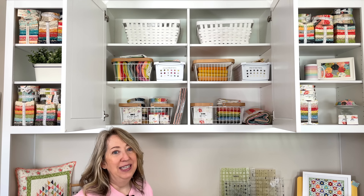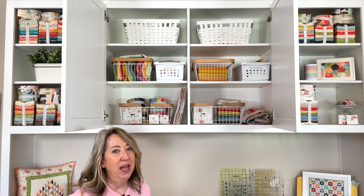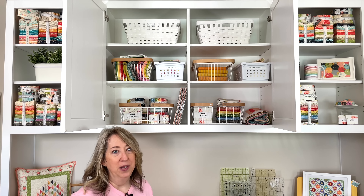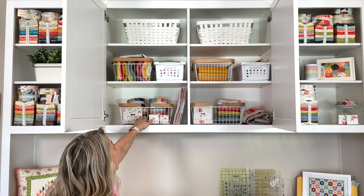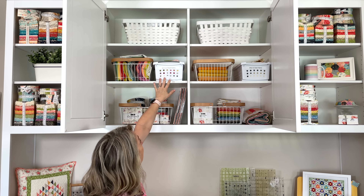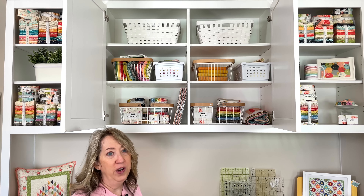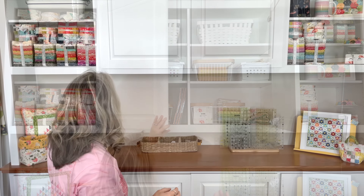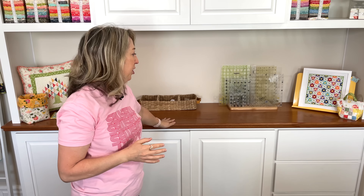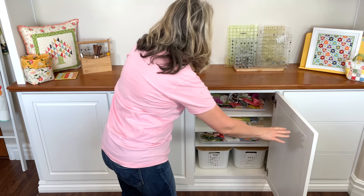Up here I've got some bins. I promised myself I wouldn't buy a single new bin or storage container until I got everything situated, and I haven't. I've been using what I have and I might still tweak a few things. These baskets are easy to pull down — I love them, they're from the Container Store. Everything I can't see is labeled. Those two bins up top both have triangle papers in them, which I use frequently but not so frequently that I can't just grab a step stool and get them down.